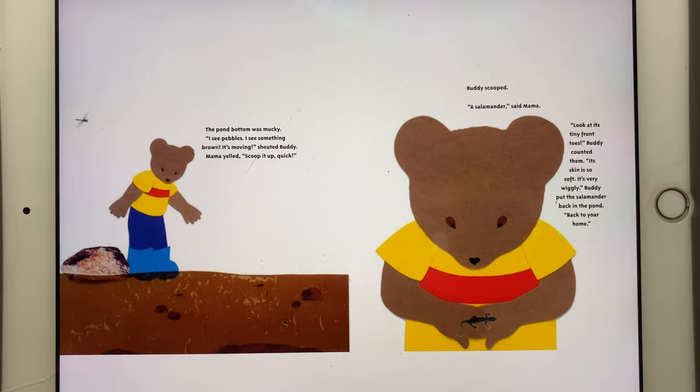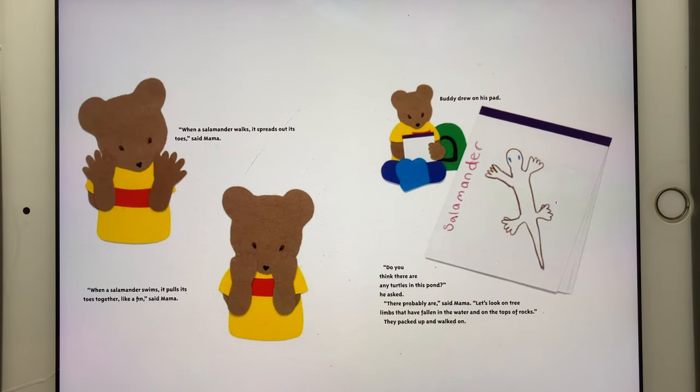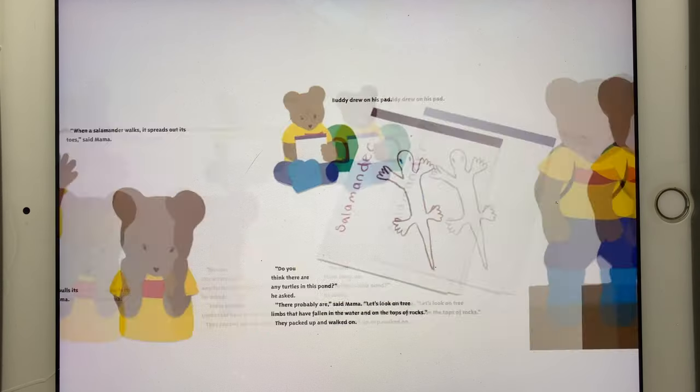"When a salamander walks, it spreads out its toes," said Mama. "When a salamander swims, it pulls its toes together like a fin," said Mama. Buddy drew on his pad. "Do you think there are any turtles in this pond?" he asked. "There probably are," said Mama. "Let's look on tree limbs that have fallen in the water and on the tops of rocks." They packed up and walked on.